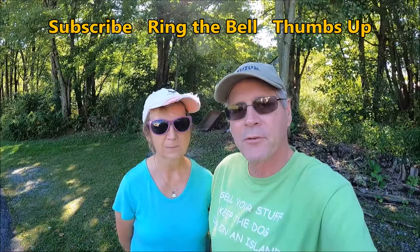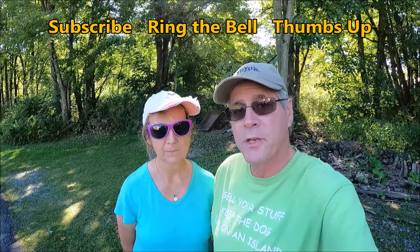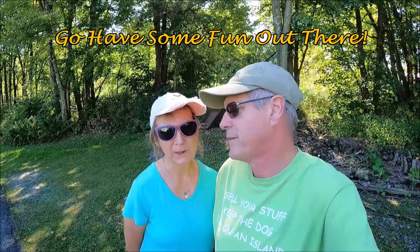If this video helped you, consider subscribing to the channel — it's free and it helps me out a lot. Also ring that bell and you'll be notified every time I put up a new video. Give the video a thumbs up — that helps it be seen by a wider audience. But more important than all that, go have some fun out there.